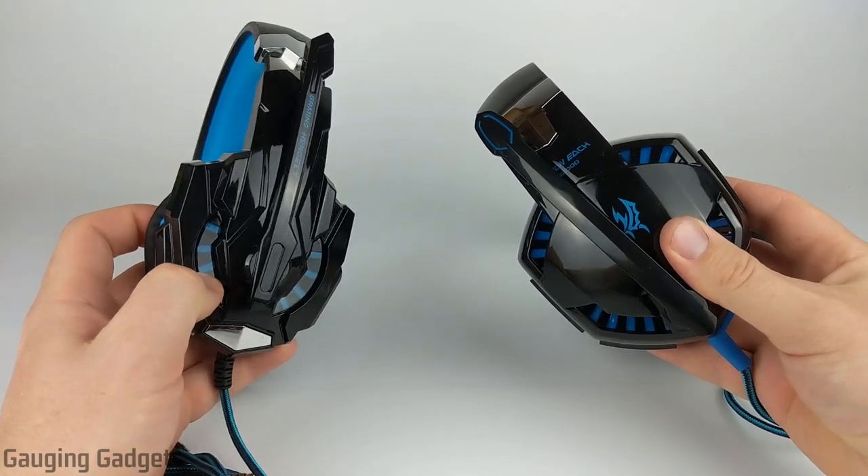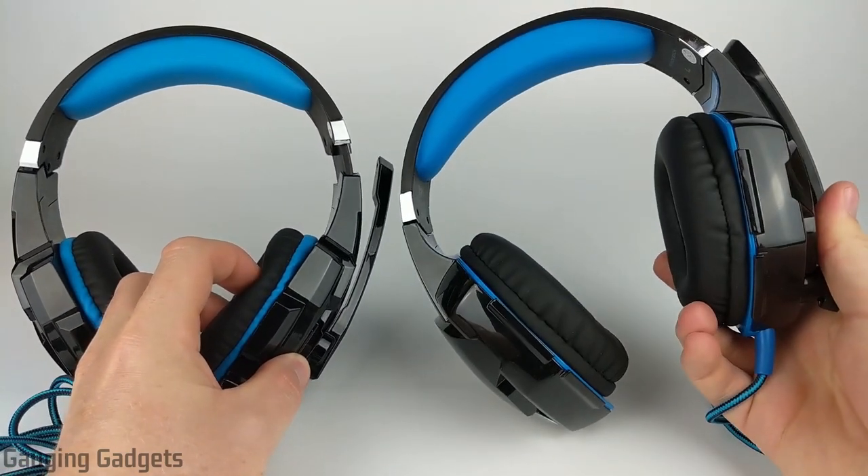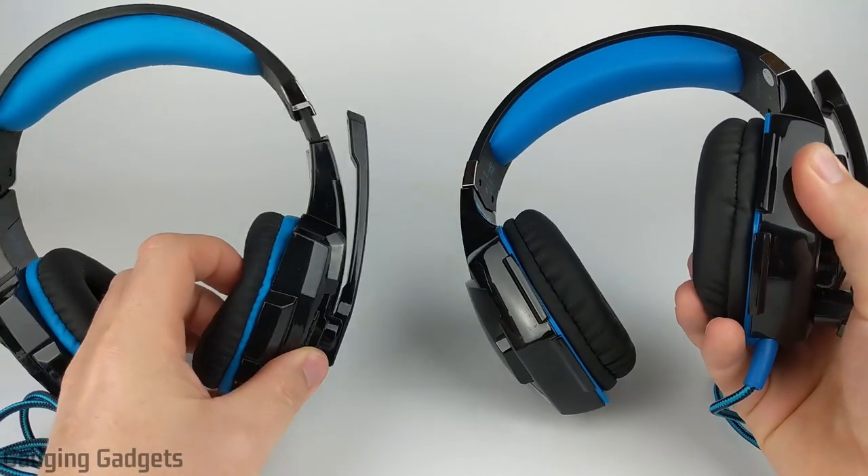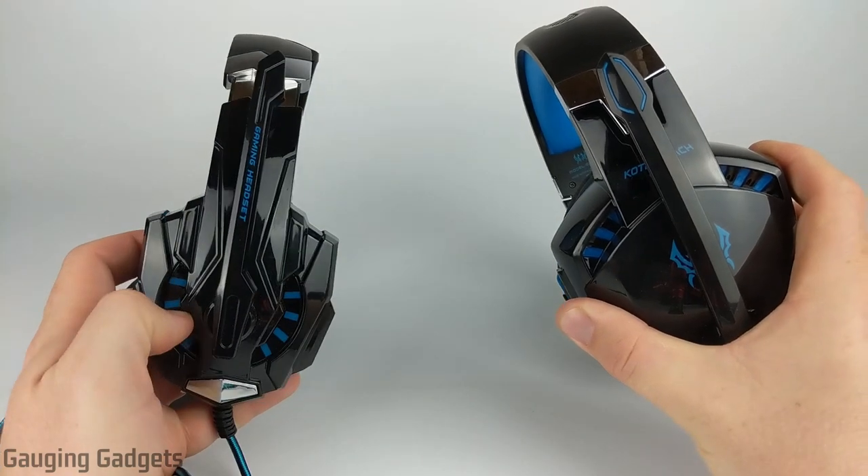First, on the left side, we have the Koshin-Each G9000s, and then on the right side we have the Koshin-Each G2000s. Now, these two headphones are sold under several different brand names, but mainly they will be under Koshin-Each or Bengu.